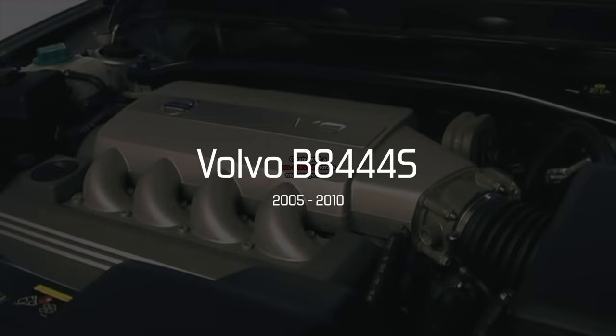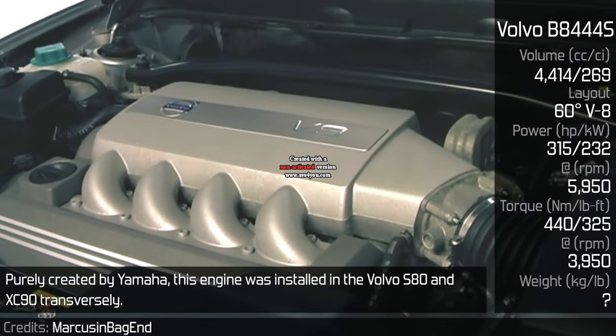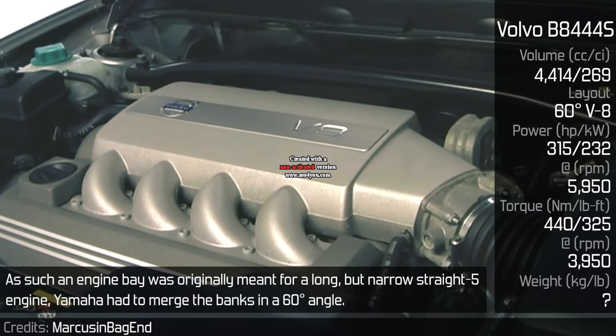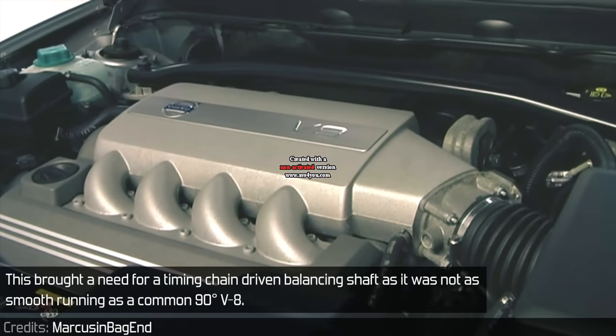Volvo B8444S. Purely created by Yamaha, this engine was installed in the Volvo S80 and XC90 transversely. As the engine bay was originally meant for a long but narrow straight-5 engine, Yamaha had to merge the banks at a 60-degree angle. This brought a need for a timing chain driven balancing shaft, as it was not as smooth running as a common 90-degree V8.